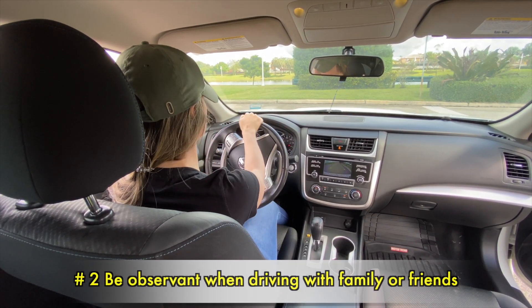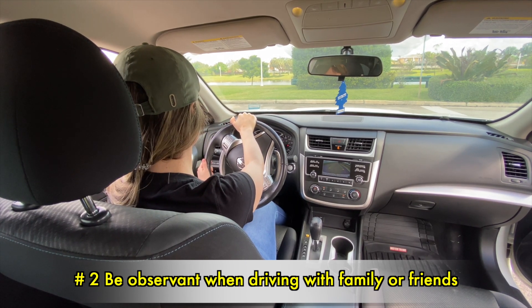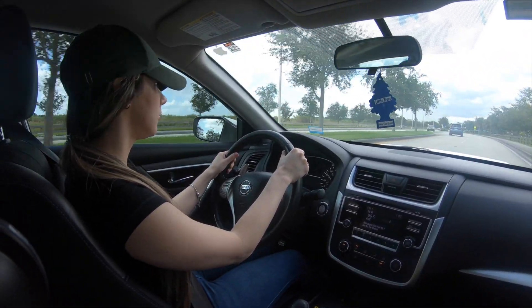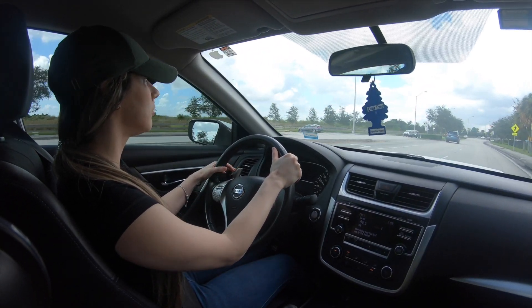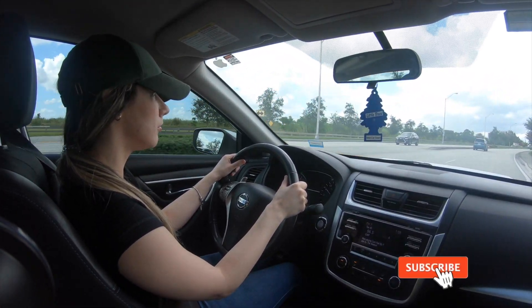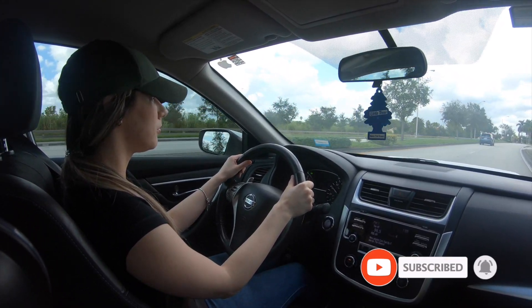Number 2: Be observant when driving with family or friends. The test questions revolve around good driving habits. Make sure to pay attention to how your family and friends react in different situations, as well as other drivers. By doing this, it will help you visualize each question during the test, making it much easier for you.